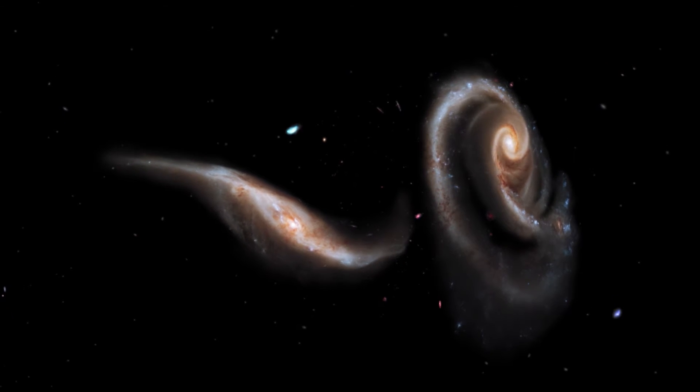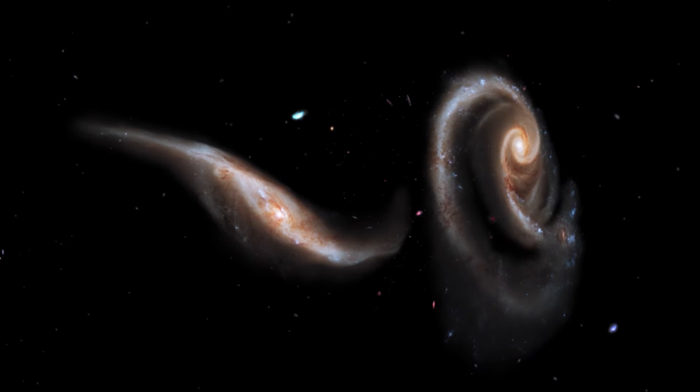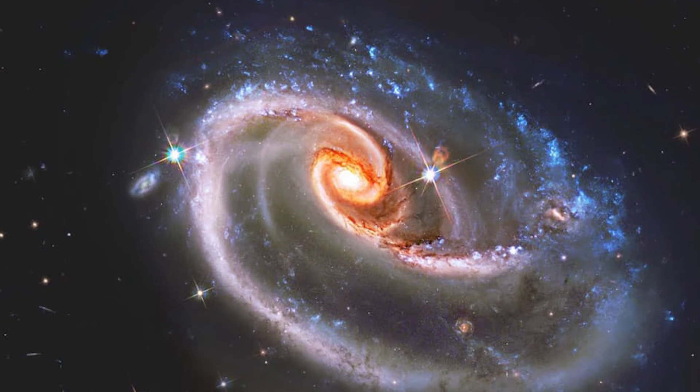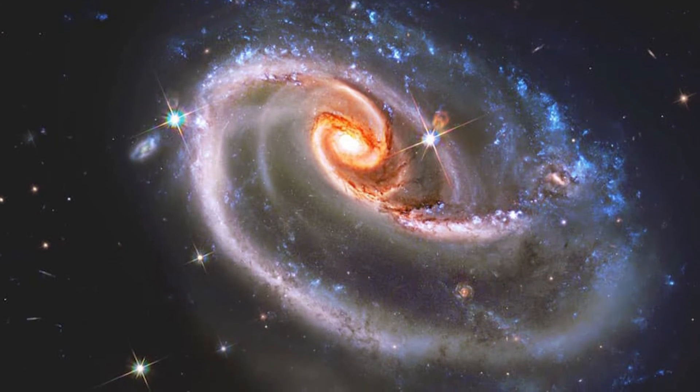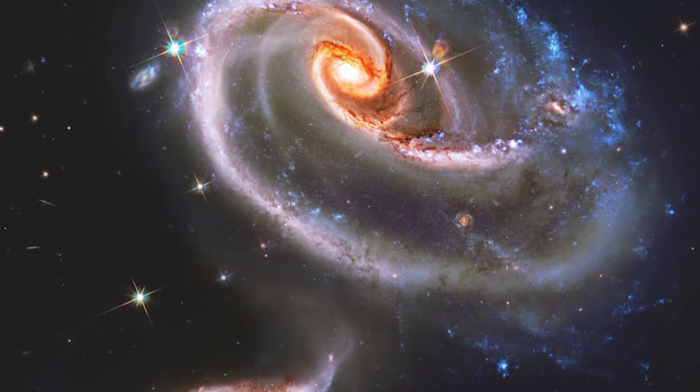The top galaxy's core, which is really an older spiral galaxy, seems redder and laced with dusty filamentary material. Several distant galaxies are clearly visible in the background, but a few brilliant stars emerge well in the front that are unconnected to the galaxies' merging.